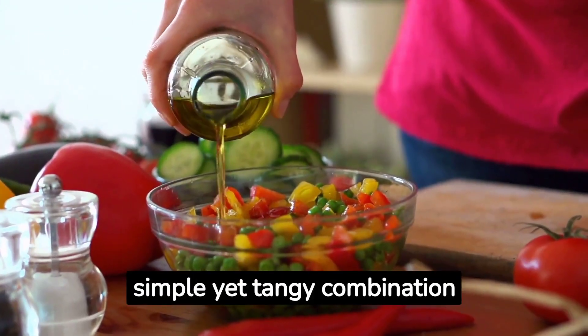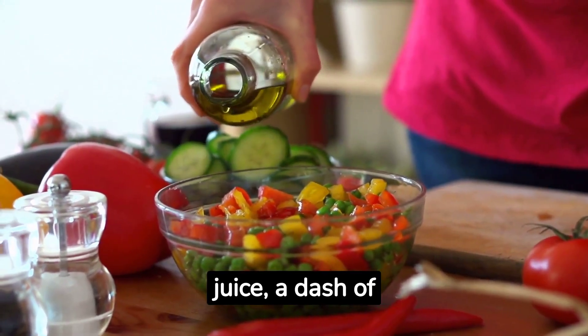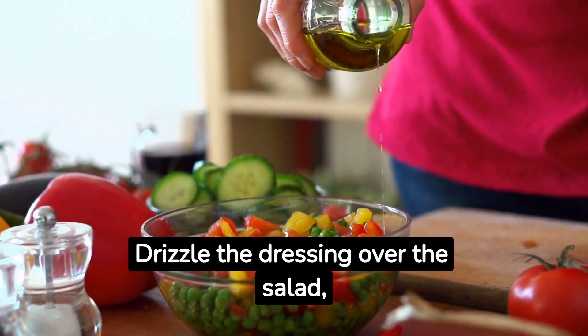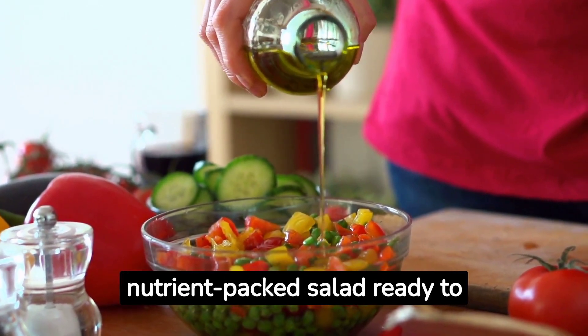For the dressing, a simple yet tangy combination of olive oil, lemon juice, a dash of Dijon mustard, and a pinch of salt and pepper will do wonders. Drizzle the dressing over the salad, give it a good toss, and you've got a vibrant and nutrient-packed salad ready to go.